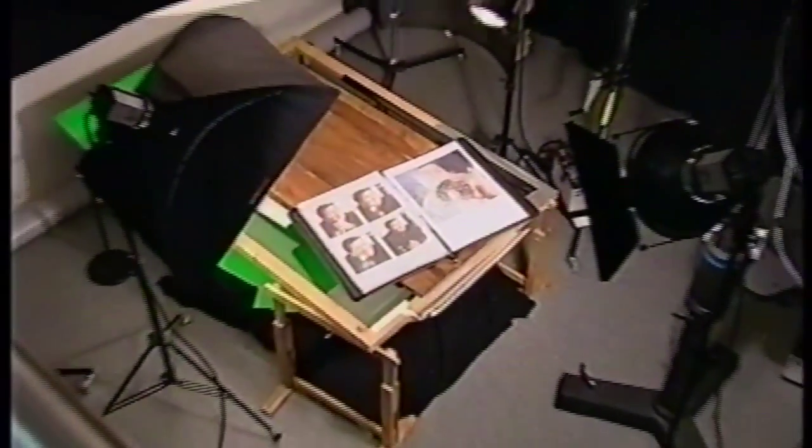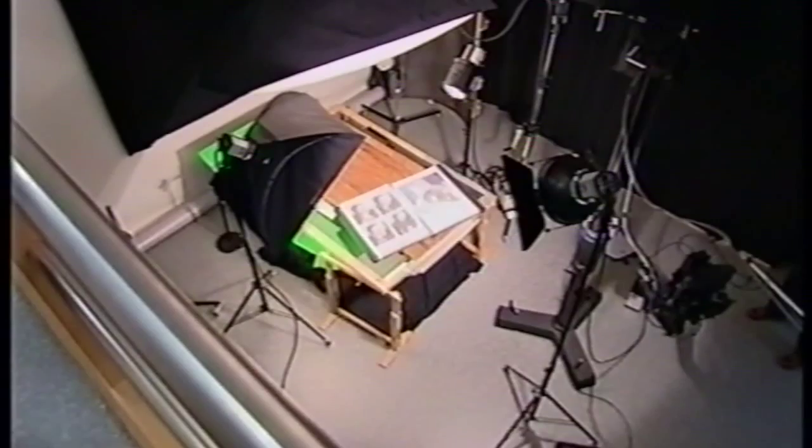When we built a studio four years ago, we said we don't want to have a wet room anymore — no chemicals, nothing. So we chose that, developed it, and now it's growing very fast. Five years ago we were with one photographer, and now we are with 16 people.